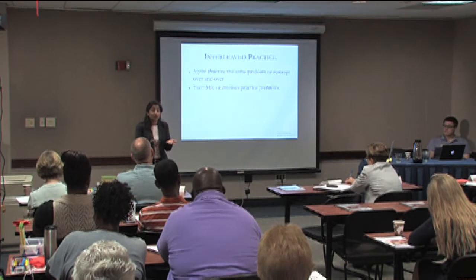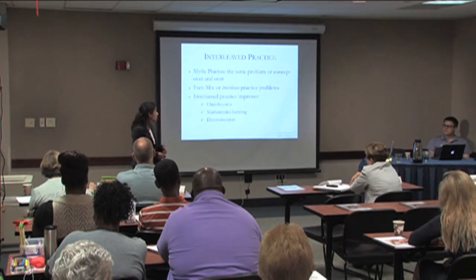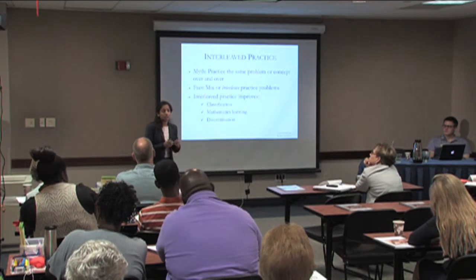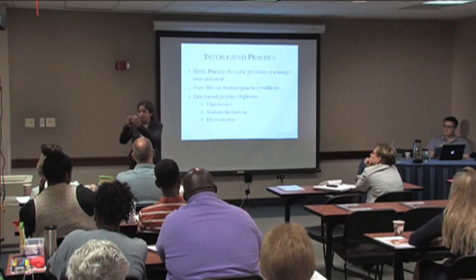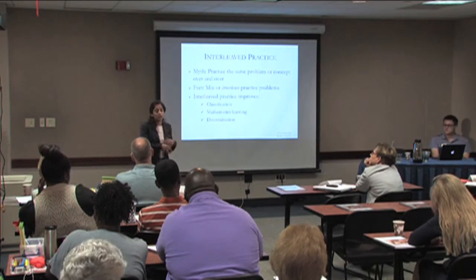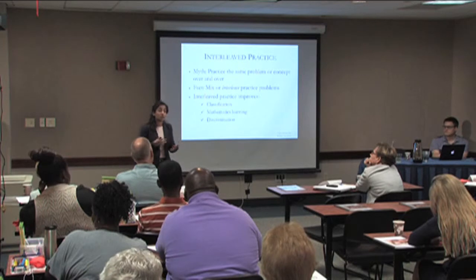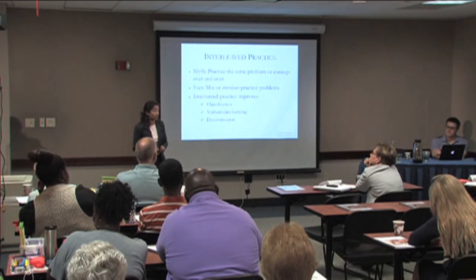This sounds difficult, and it is. It's a desirable difficulty that helps students discriminate what they know, helps them separate things out, bridge gaps, and make sense. If they are only learning one thing at a time and then move on to a next set, things become very compartmentalized. By mixing questions around, students are forced to discriminate, compare and contrast different concepts, and it helps them learn over the long term.